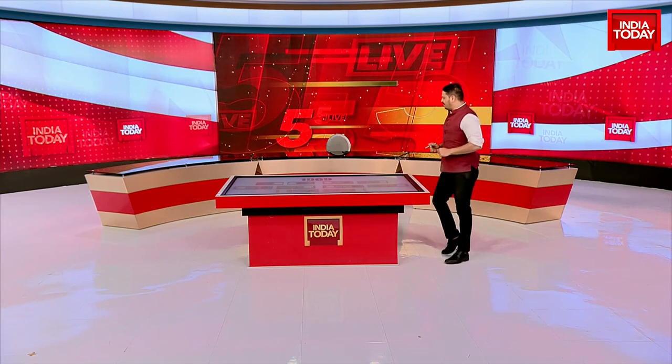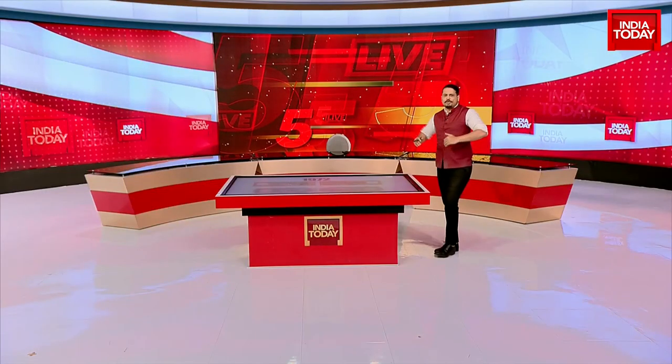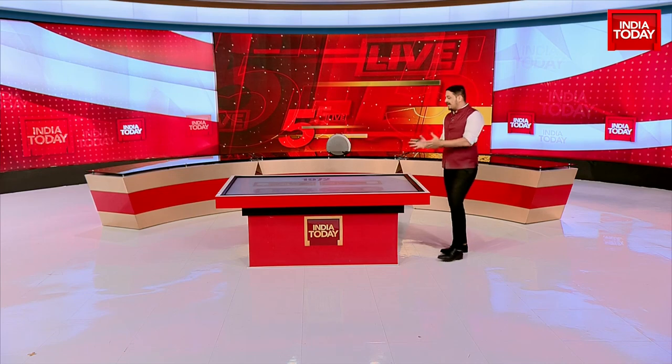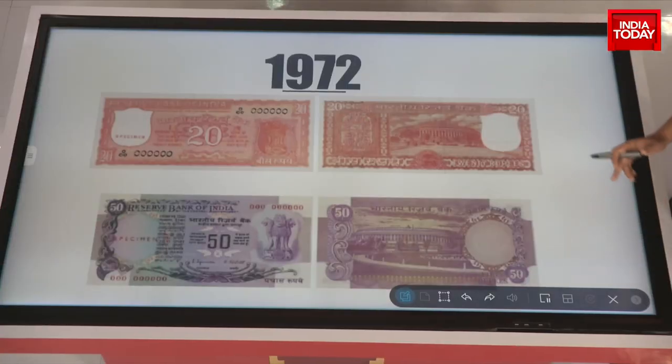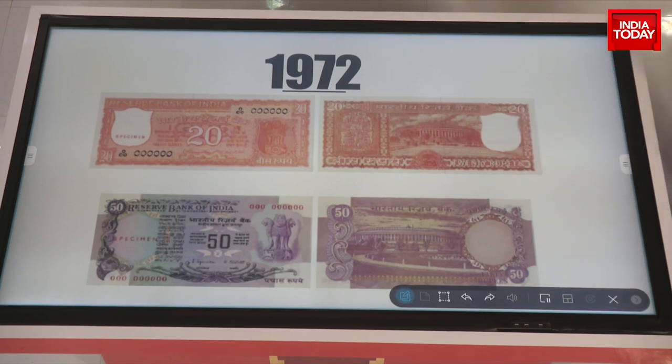In 1972, cost-benefit considerations pushed the Reserve Bank to reissue notes in the 20 and 50 denominations, and they for the first time depicted India's beautiful Parliament House. That's when the Parliament House became part of some of these notes.